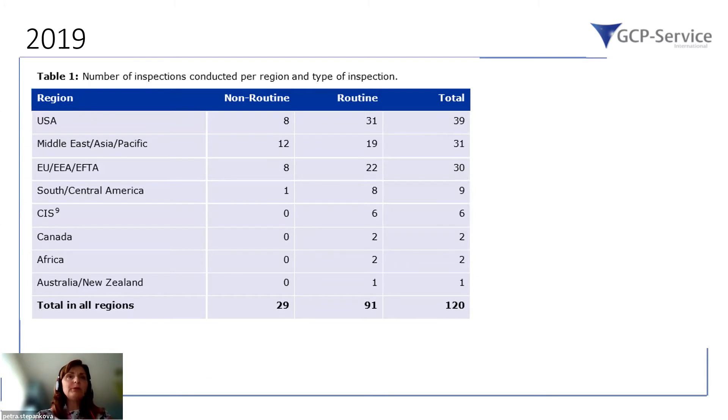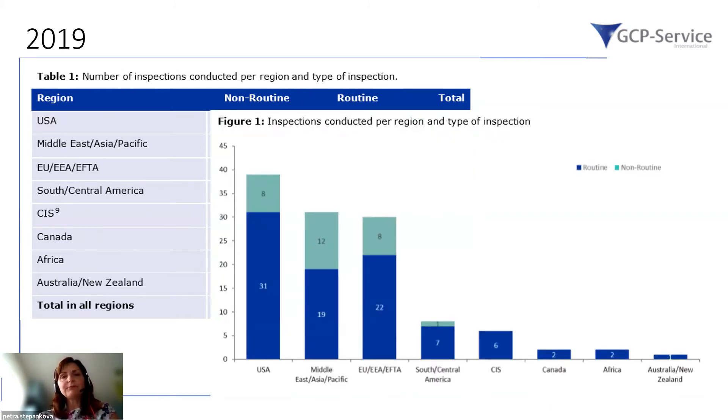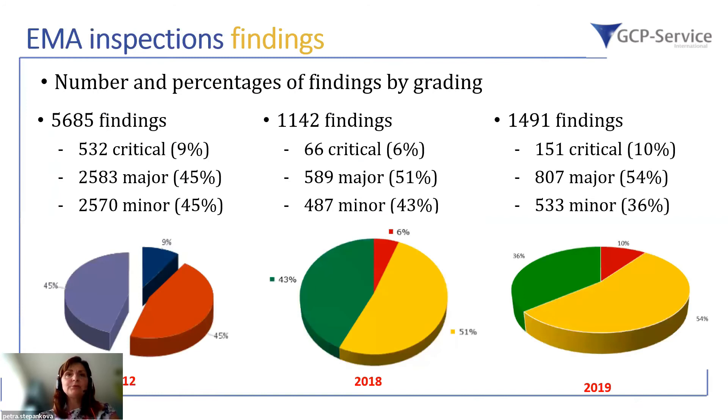From the 2019 report, you can also see the variation of non-routine and routine inspections performed that year. The majority of inspections were performed either in the USA, Middle East, Asia Pacific region, or EU. Most non-routine inspections were performed in the Middle East, Asia, and Pacific region. There is also an interesting comparison of the number and percentage of findings by grading.